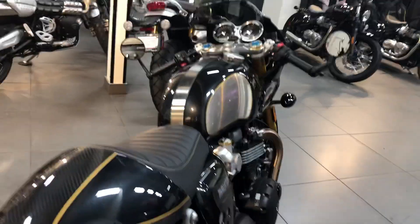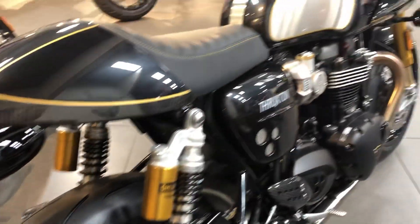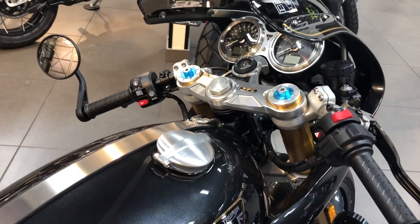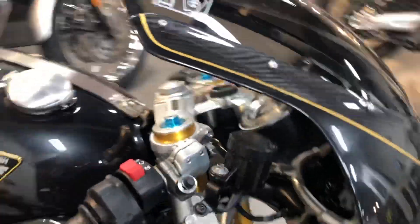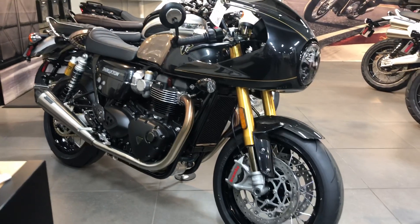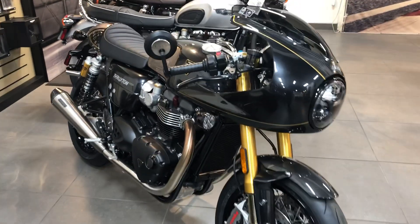I can't really film much from this angle because it's tucked in the corner, but blacked out wheels, carbon fiber. It's nice. Come down to SoCal Triumph in Brea, California and check out the new — $21,500. Already got deposits on it. Falling like crazy. Thank you.